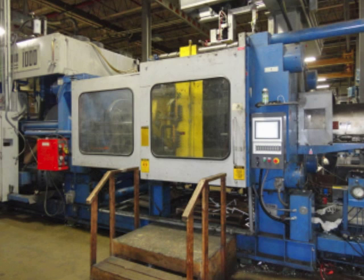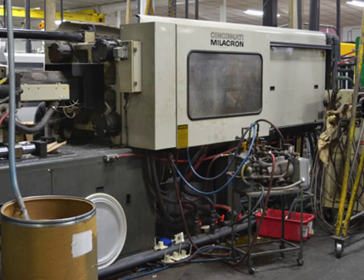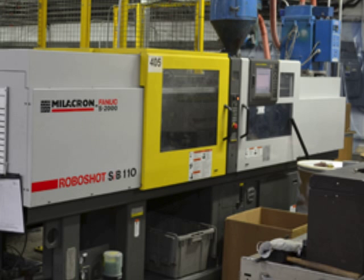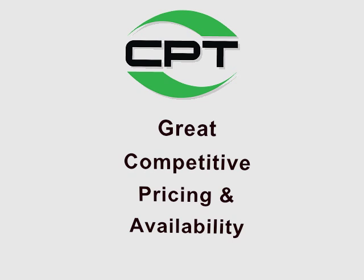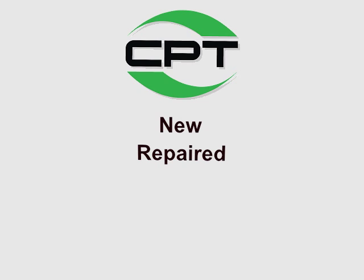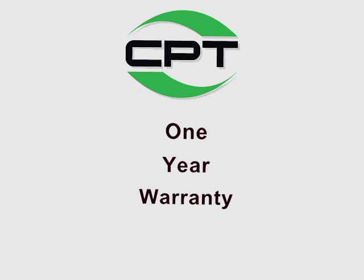CPT is a great source for hard-to-find and obsolete parts, for vertical or horizontal machines, for toggle, hydraulic, or all-electric — for any make or model. CPT offers great competitive pricing and availability on new, repaired, remanufactured, and exchanged parts. Most items include a one-year warranty.